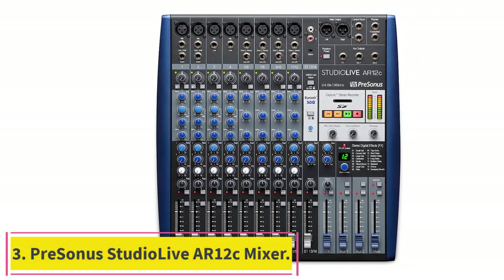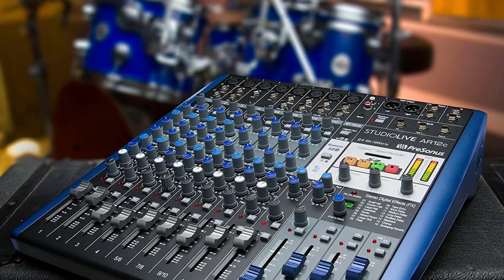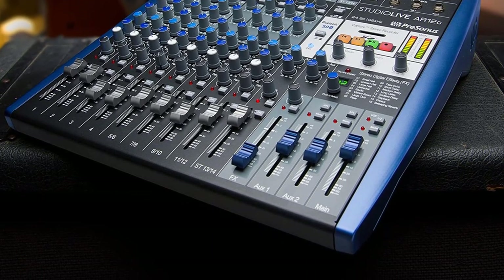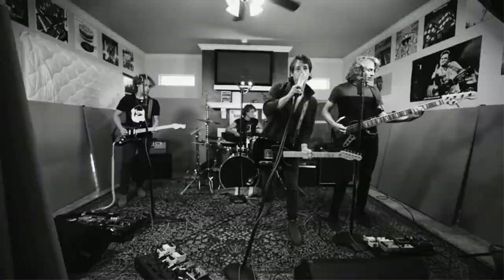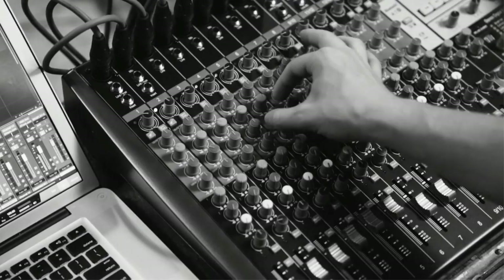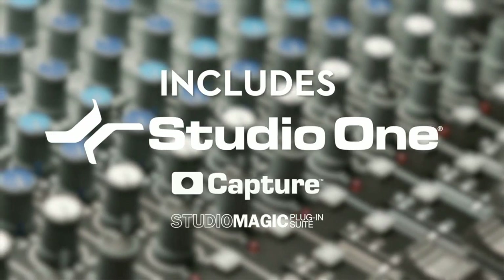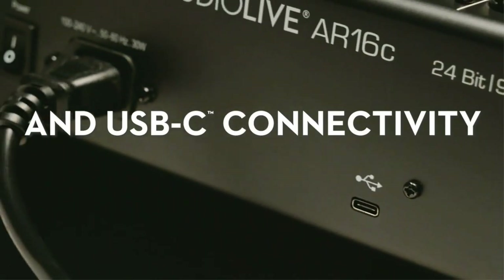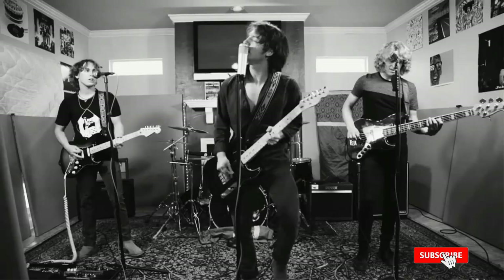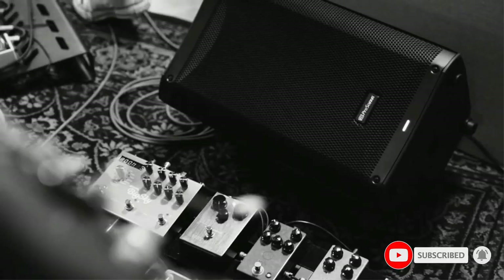Number 3: PreSonus StudioLive AR12C 14-Channel USB-C Hybrid Digital/Analog Performance Mixer. It is a sleek-looking gadget that will fit well with any home-built live streaming setup. The well-placed buttons are simple to use, and the sliders, albeit a touch plasticky, feel smooth and have enough motion for fine adjustments. It has a USB port for output to live stream devices and DAW throughput, which is an excellent feature, and we have included it as the best audio mixer for a home studio.